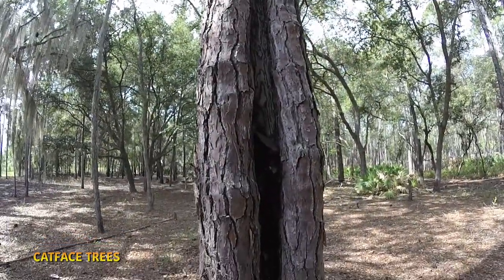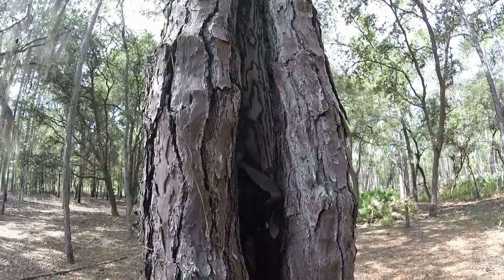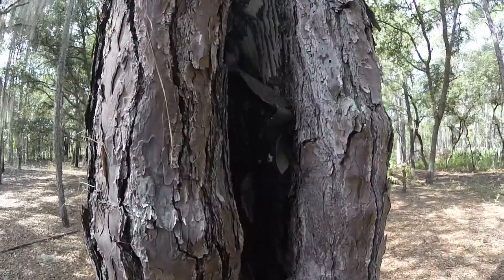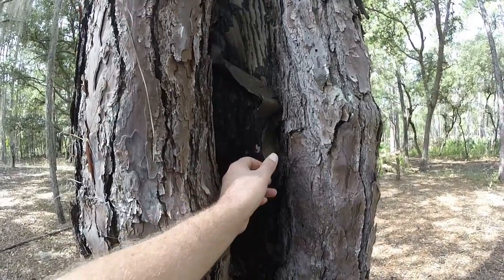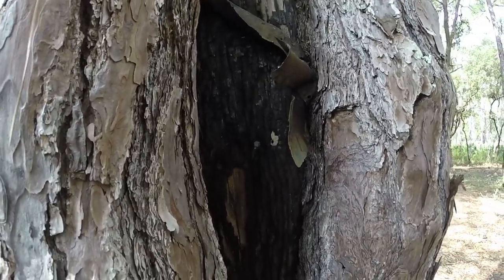Here are remnants from the turpentine industry. This is a cat face tree — they would attach the herdy cups to these pine trees. You can see the metal gutter and nail here where the cup was attached.